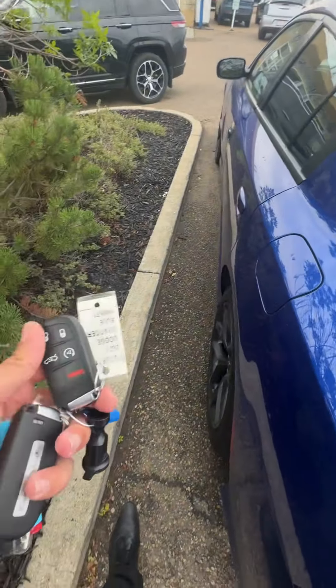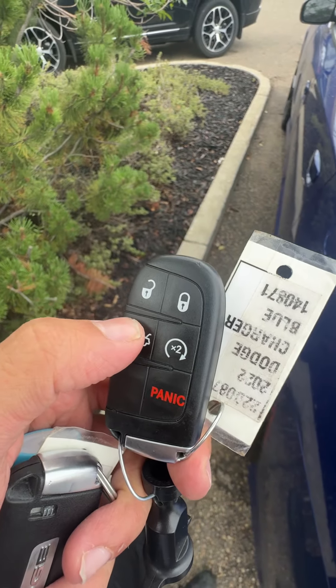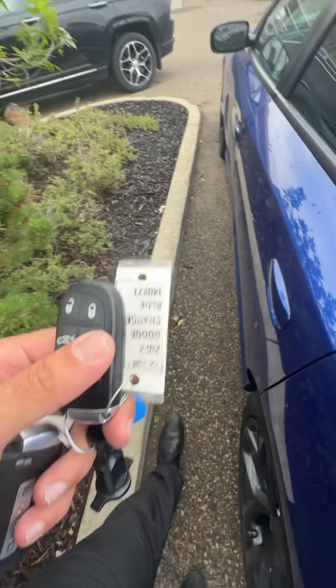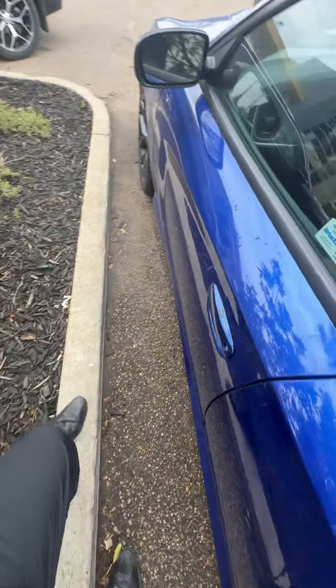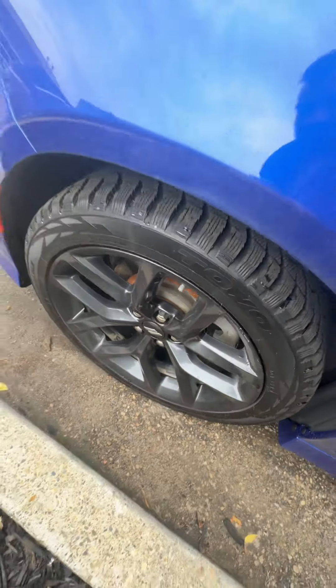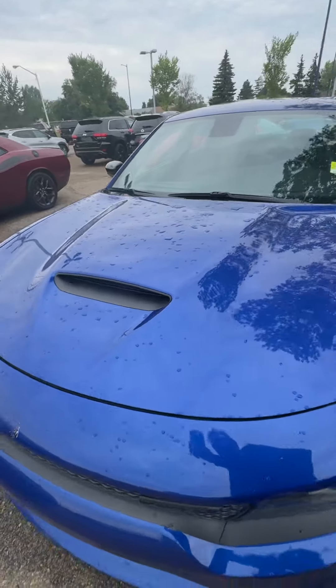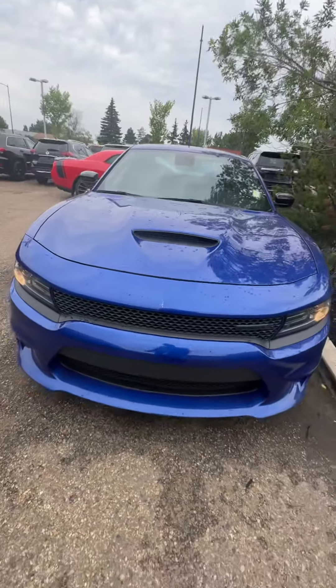You have two sets of keys, you have a garage opener, you have a trunk opener, and you also have a remote starter as well. Here you'll see the tires as well — brand new, they are pretty good. You also have a ventilated hood scoop sport look finish on the vehicle.